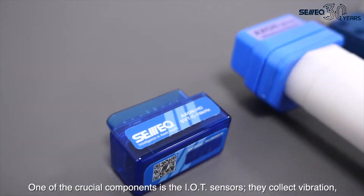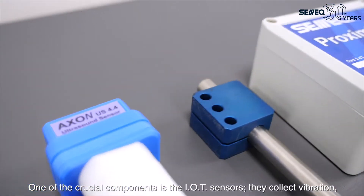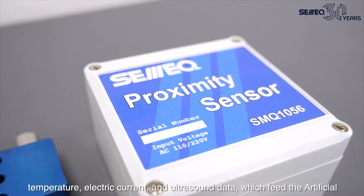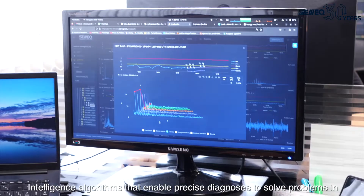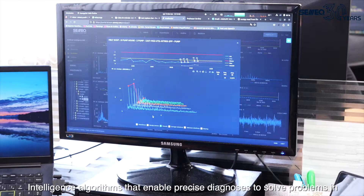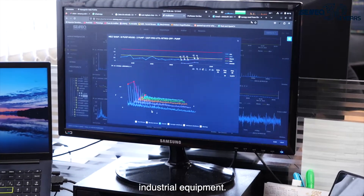One of the crucial components is the IoT sensors. They collect vibration, temperature, electric current, and ultrasound data, which feed the artificial intelligence algorithms that enable precise diagnoses to solve problems in industrial equipment.